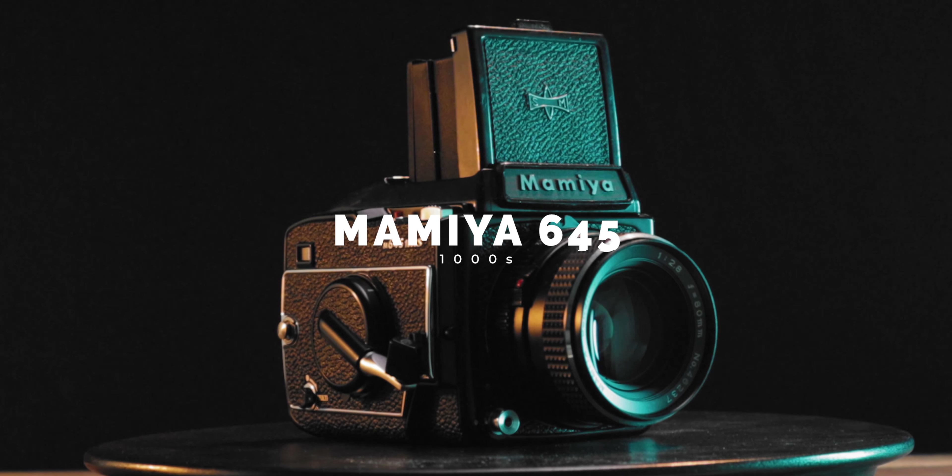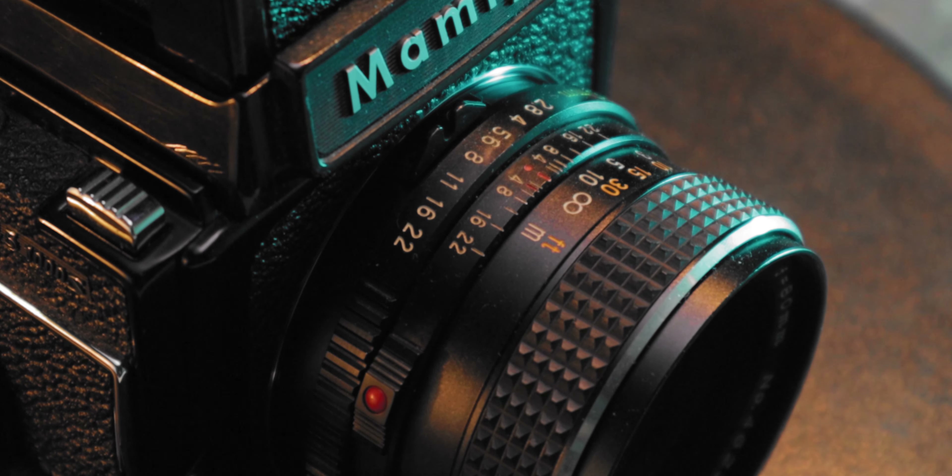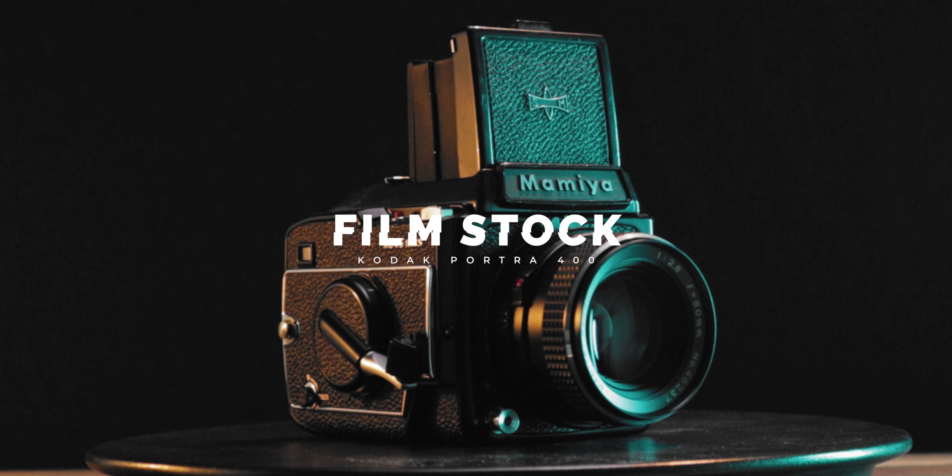The film camera I used is the Mamiya 645 1000S, a medium format film camera paired with an 80mm f/2.8 Mamiya Sekor-C lens. The film stock I used is Kodak Portra 400. The obvious difference is that one is a full-frame camera and the other is a medium format camera. If we convert the lens focal length from the Mamiya to full-frame format, 80mm becomes about 60-65mm. So compared to my digital setup, that gives us around 30mm difference in focal length — so yeah, that's not really a fair comparison.